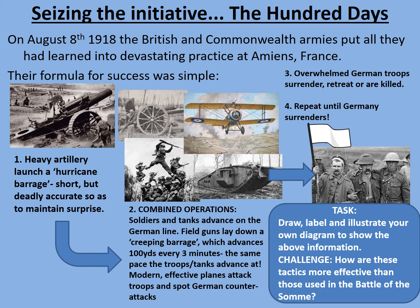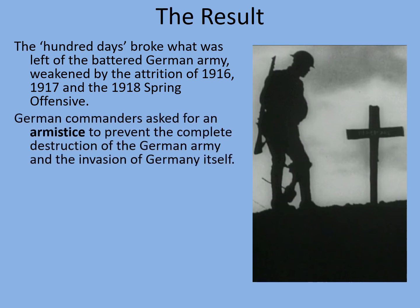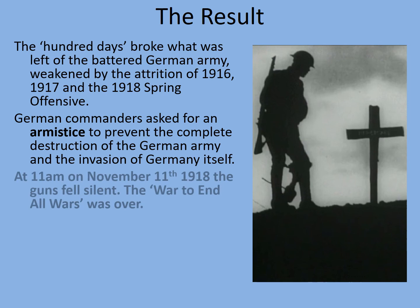It's worth pointing out that these modern ways of fighting were carried over into the Second World War. In a way these tactics are very similar to the German Blitzkrieg tactics developed in 1939 and used to such devastating effect against Poland and other countries in 1940. Unfortunately it was the Allies who had forgotten this valuable lesson. The Hundred Days broke what was left of the battered German army, weakened by the attrition of 1916, 1917 and the 1918 Spring Offensive which came so close to success. German commanders asked for an armistice to prevent the complete destruction of the German army and the invasion of Germany itself. Germany was convulsed by a revolution of its own, the Kaiser abdicated. At 11am on November the 11th 1918, the guns fell silent — the so-called war to end all wars was over.